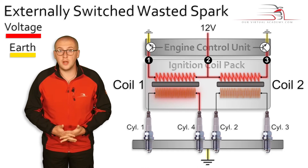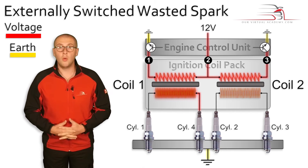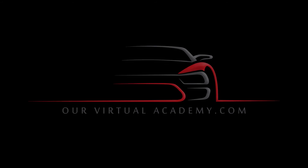The electrical pressure inside the secondary winding builds up and up and up until finally, once the pressure is high enough, electrons begin to flow from the center electrode to the ground electrode of spark plug number 4.